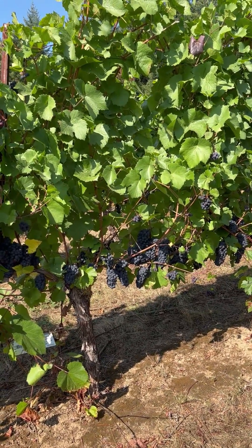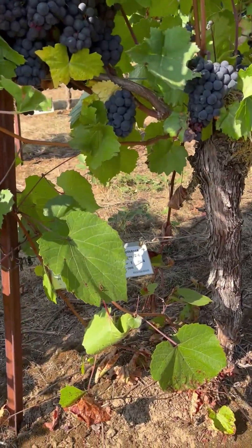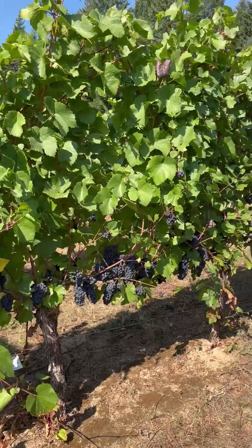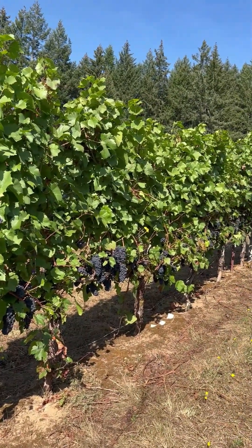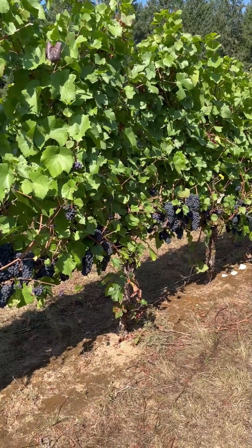This is rootstock 5BB — so Pinot Noir on 5BB. Kind of interesting here: the rootstock is actually growing there, as its leaves from that rootstock. Five vines up the hill. This is a pretty vigorous row in this block as a function of the rootstocks.